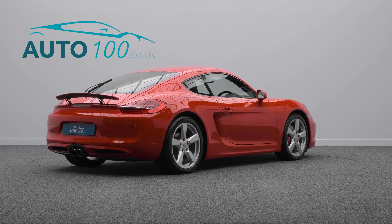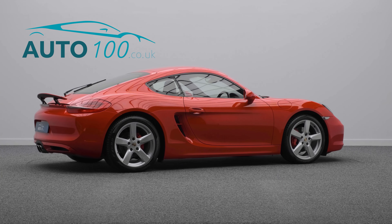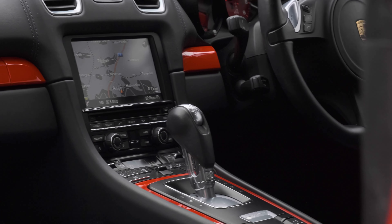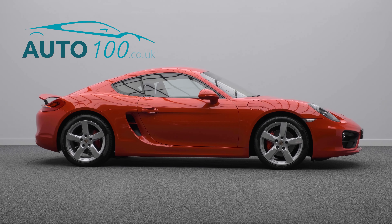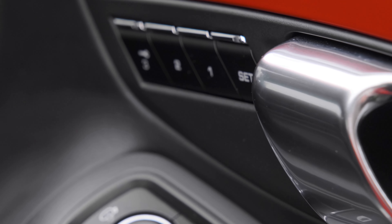This highly desirable driver's car benefits from PCM satellite navigation, Bose surround audio system, two-zone automatic climate control, 14-way electrically adjustable memory seats with heating function, and a three-spoke multi-function steering wheel with heating function.